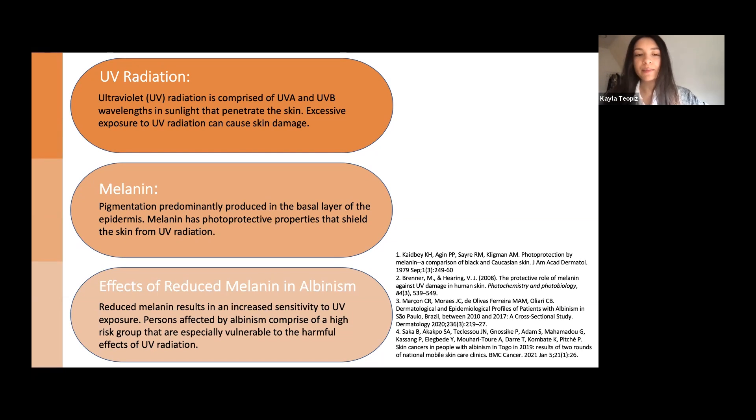Melanin is pigmentation predominantly produced in the basal layer of our epidermis, or outer layer of skin. It acts as a physical barrier against UV radiation by acting as an absorbent filter that reduces the penetration of UV radiation into our skin. A greater amount and distribution of melanin in the skin results in greater UV protection, whereas less melanin results in greater UV sensitivity. Therefore, persons affected by albinism comprise a high-risk group that are especially vulnerable to the harmful effects of UV radiation.